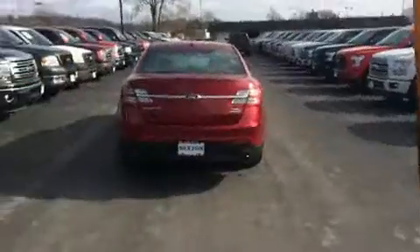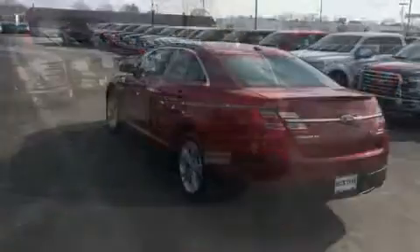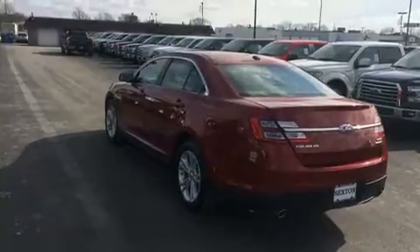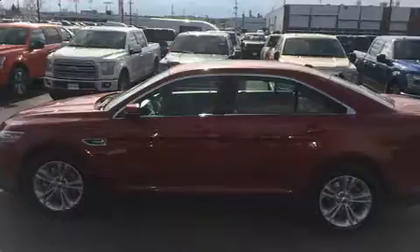A wealth of standard features means that you no longer have to sacrifice, such as remote keyless entry, a tachometer, speed-sensitive wipers, an automatic dimming rear-view mirror, an outside temperature display, and power front seats.